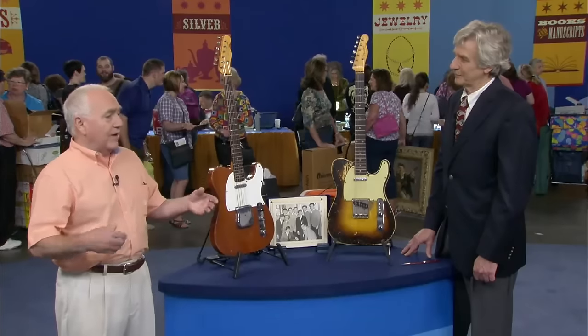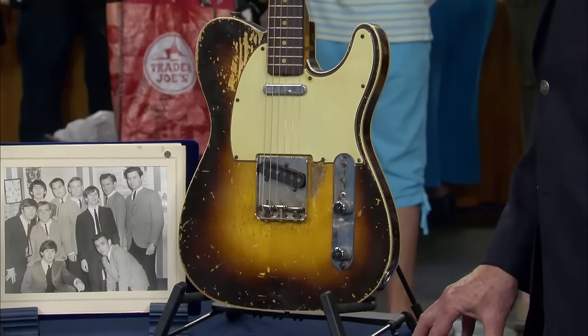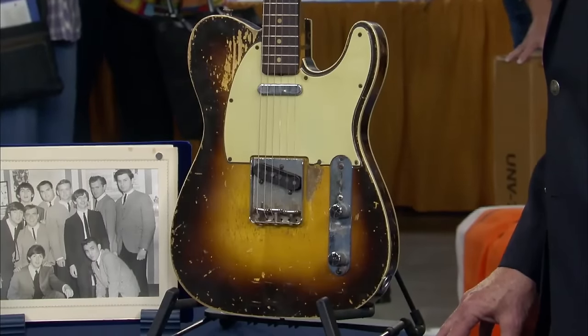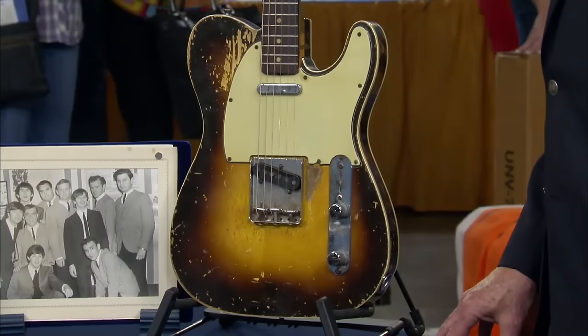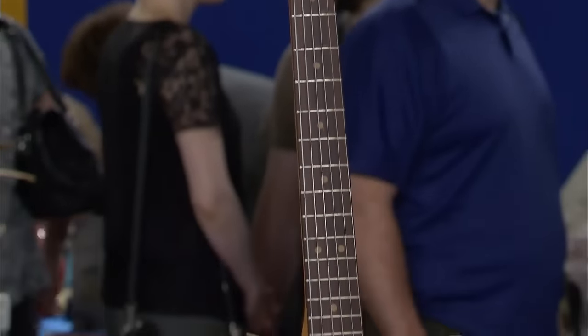Next we look at some lovely Fender Telecaster guitars and a Beatles photograph. This guest, a musician himself, acquired one guitar when a guy came in during rehearsal saying he was down on his luck and offered it for fifty dollars. The other was bought at a music store for two hundred fifty dollars in 1964.